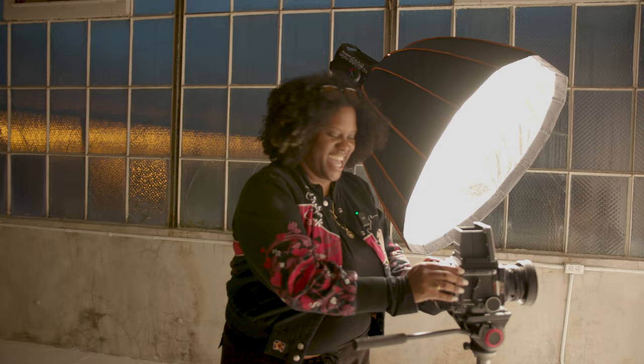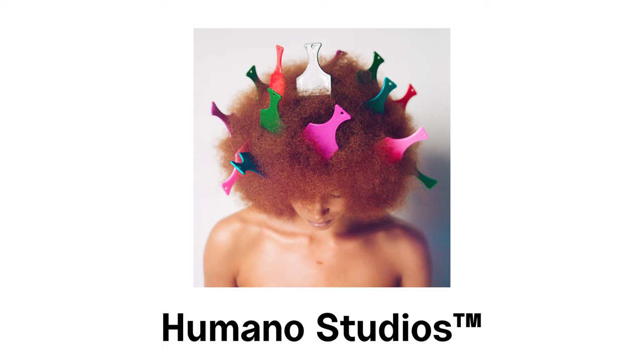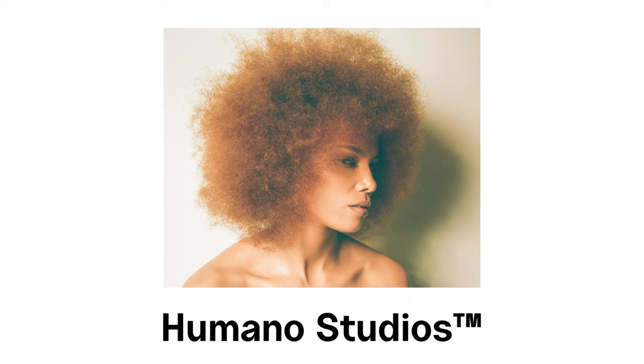Hell yeah. Thank y'all so much — this is crazy. I love that I got one more roll in because I kind of would have kicked myself if I didn't. So instead of being a shoulda, coulda, woulda, I just did it. We'll see you next time.